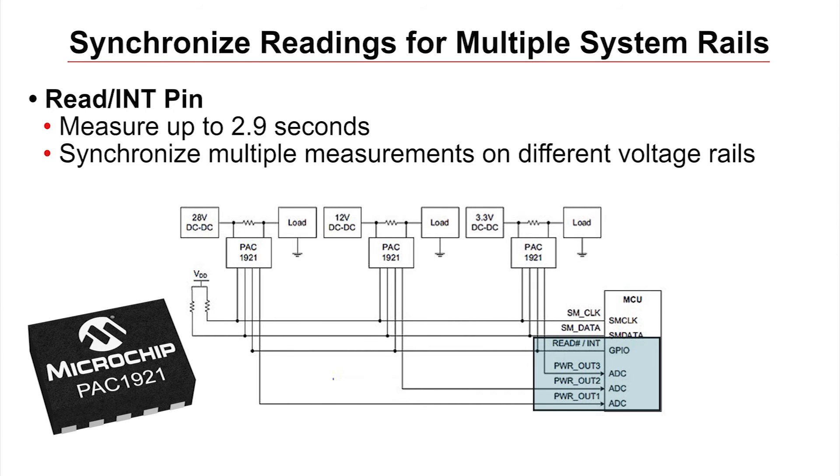Finally, to make the device more useful, it comes with a read-integrate pin that can be used to measure continuous periods up to 2.9 seconds long. If used on multiple voltage rails, the measurements can be synchronized with the same GPIO pin.